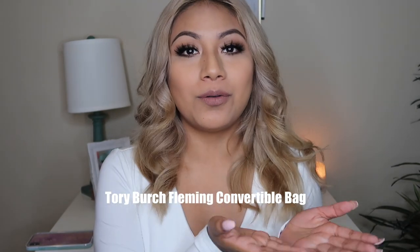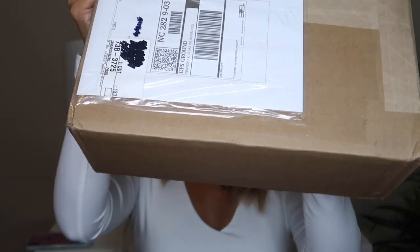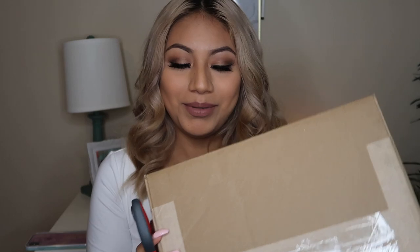The bag I'm unboxing today is a Tory Burch Convertible Fleming Bag. Oh my gosh, I just fell in love with the design and especially the color. That's where I got it from. Without further ado, let's get started unboxing! This is the box my bag came in.